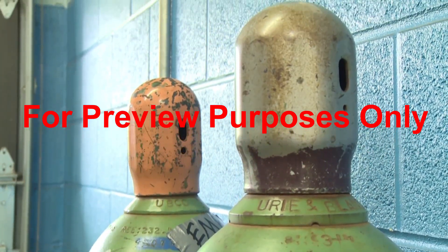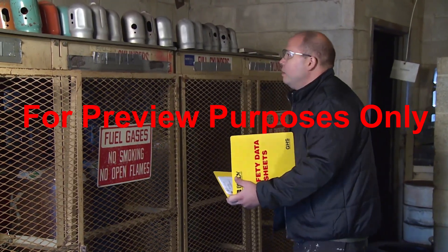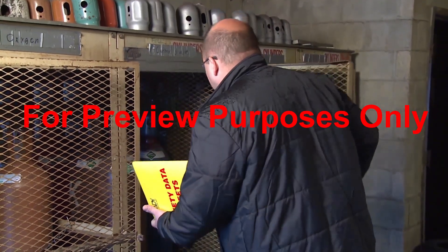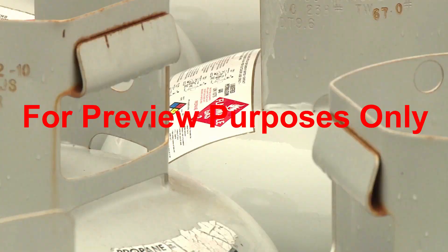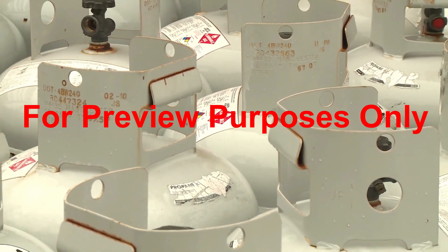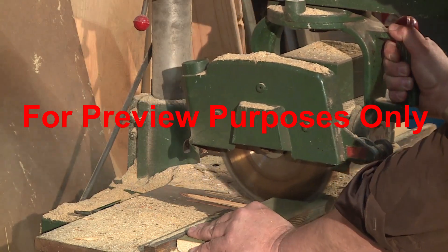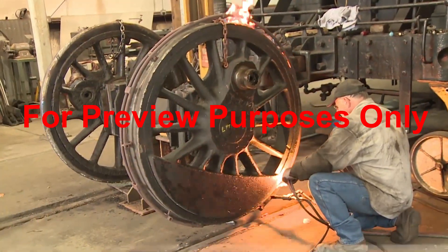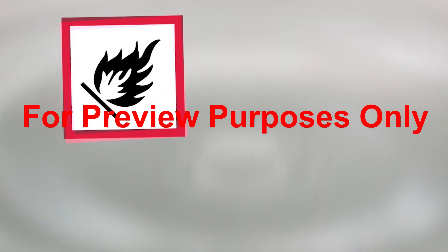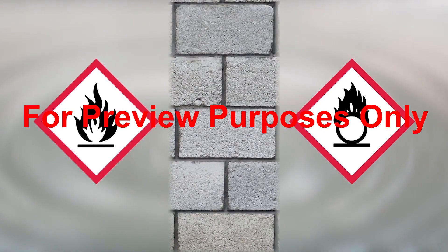Cylinders should always be stored with their safety caps in place. More detailed information on safe storage practices for specific types of gases can be found on their cylinder's label or on the material's SDS. Special precautions are required to safely store cylinders that contain flammable gases and oxidizers. To reduce the risk of fire, they must be kept away from live electrical equipment, open flames, or any other potential sources of ignition. Flammable gases should also be separated from oxidizers, either by a wall or a distance of at least 20 feet.